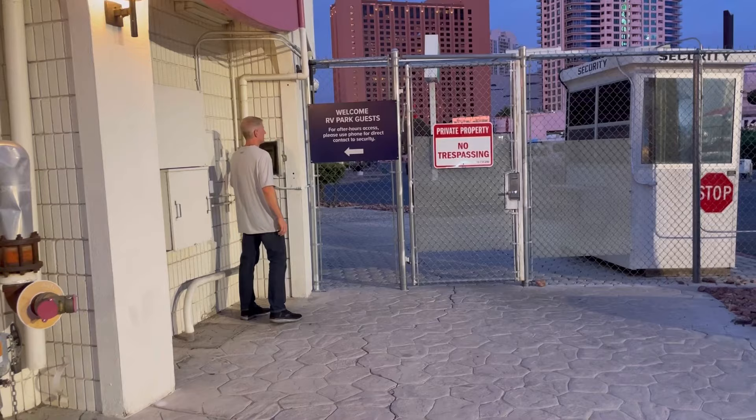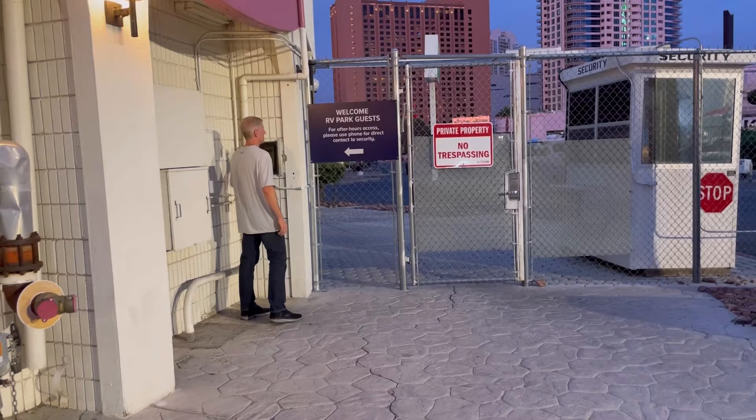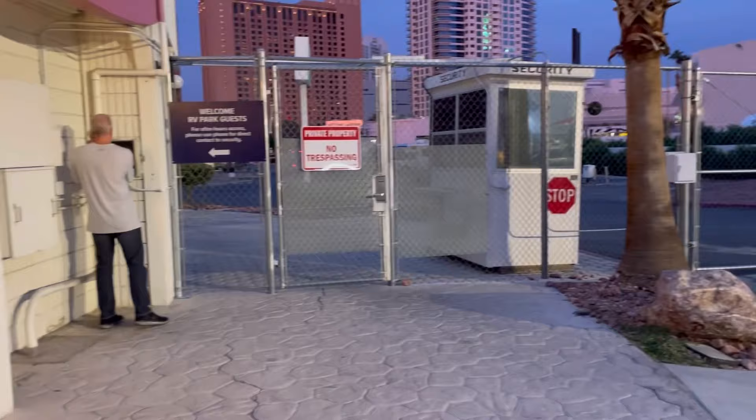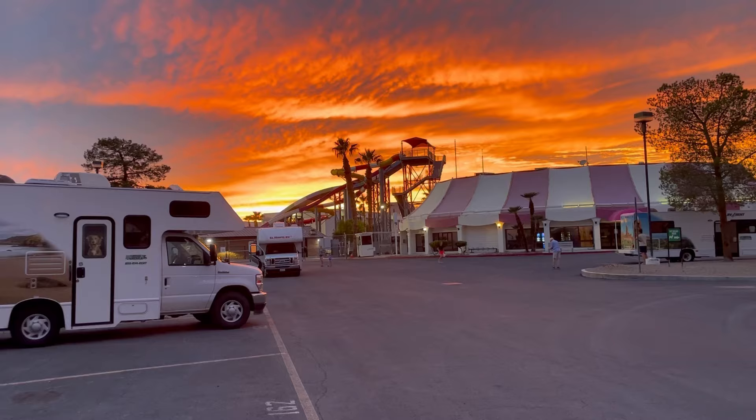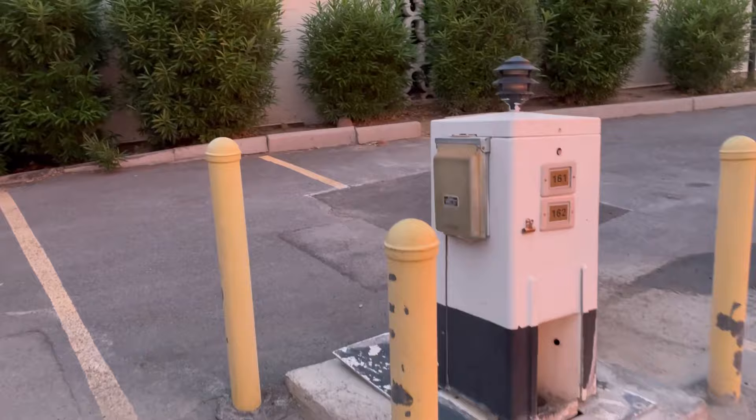Wade is checking in. As we do, everything is after hours so there's nobody at the gate. We've just arrived and you can see we have a beautiful sunset — this is awesome. That is the water slide of Circus Circus, and now we have to go into the hotel to actually check in. But this is it.